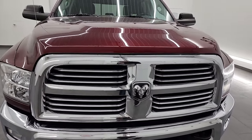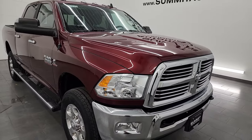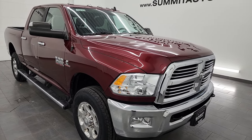This truck has been fully safety-inspected by our service shop per the state of Wisconsin inspection process. It has a fresh oil and filter change, all the fluids have been checked and topped off, and it has four brand new tires. This truck is 100% ready to go.